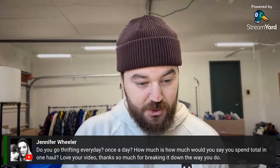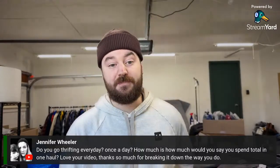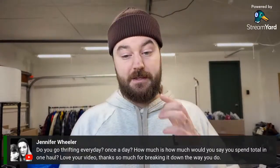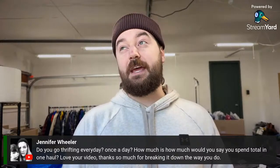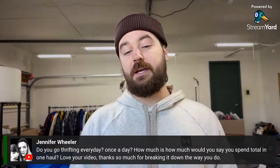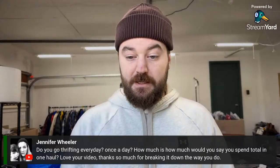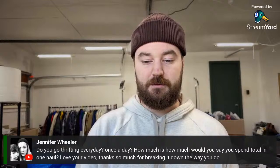On thrifting frequency: I don't thrift every day. I thrift every Tuesday morning at my local Goodwill, and if I need more inventory I'll hit other local stores first thing in the morning. My big thrift day is actually Thursday — I wake up at 6 or 6:30 and hit a lot of stores. I usually hit one store where I get a lot of items, and depending on how well I do I'll keep going or call it quits early.